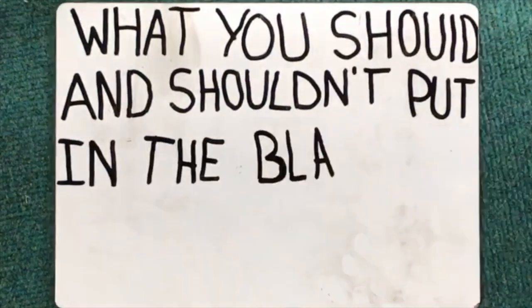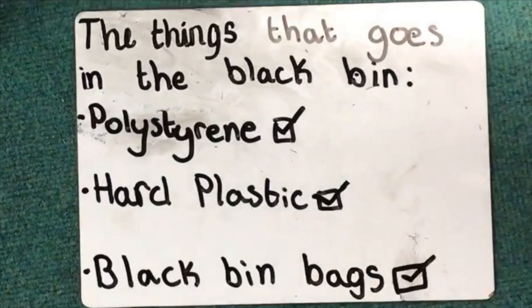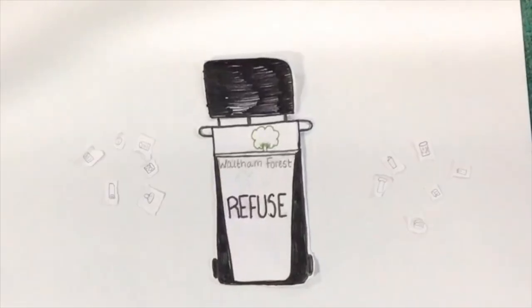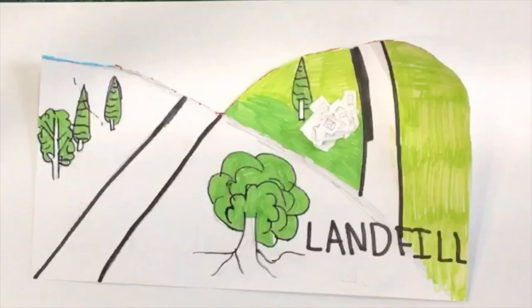What should and shouldn't you put in the black bin? The black bin is for things which can't be recycled, such as polystyrene, hard plastic, and black bin bags. The contents of the black bin either goes to landfill or gets burnt.